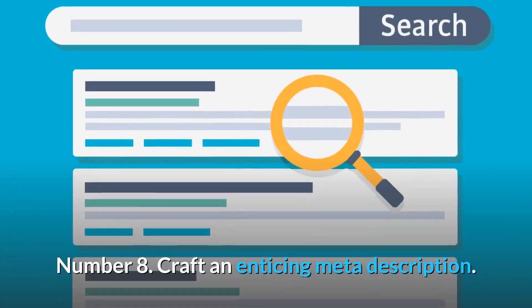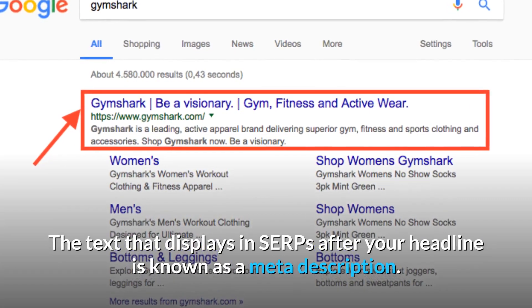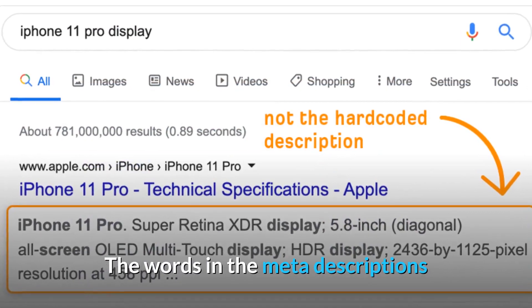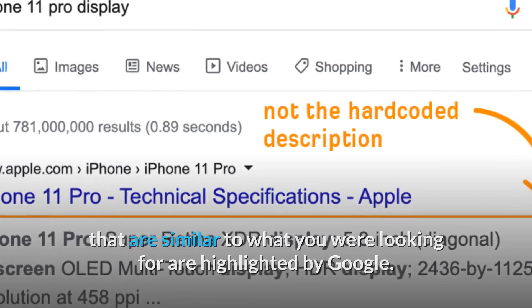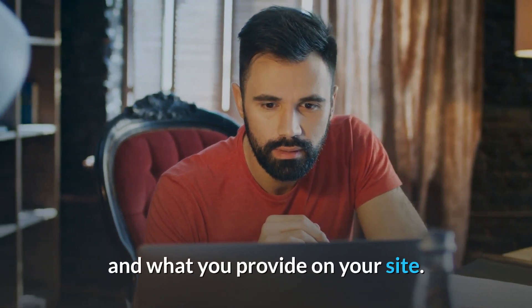Number 8: Craft an Enticing Meta Description. The text that displays in SERPs after your headline is known as a meta description. The words in the meta descriptions that are similar to what you were looking for are highlighted by Google. This allows the reader to make the connection between what they were looking for and what you provide on your site.